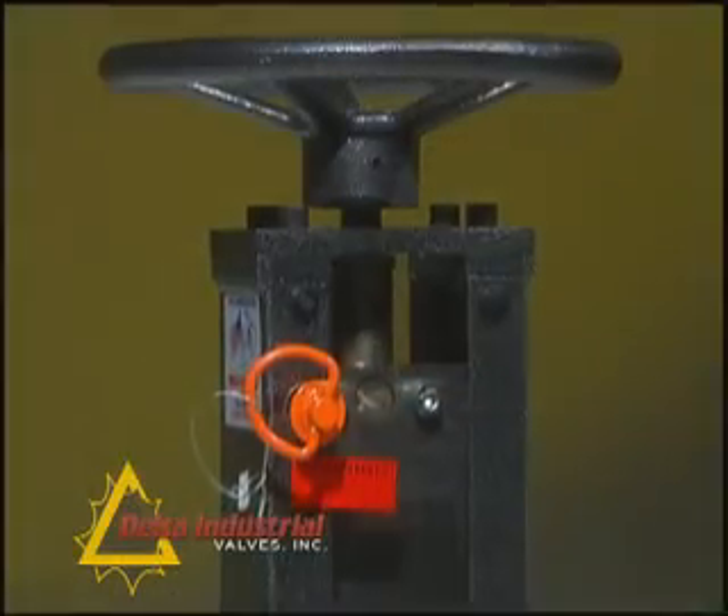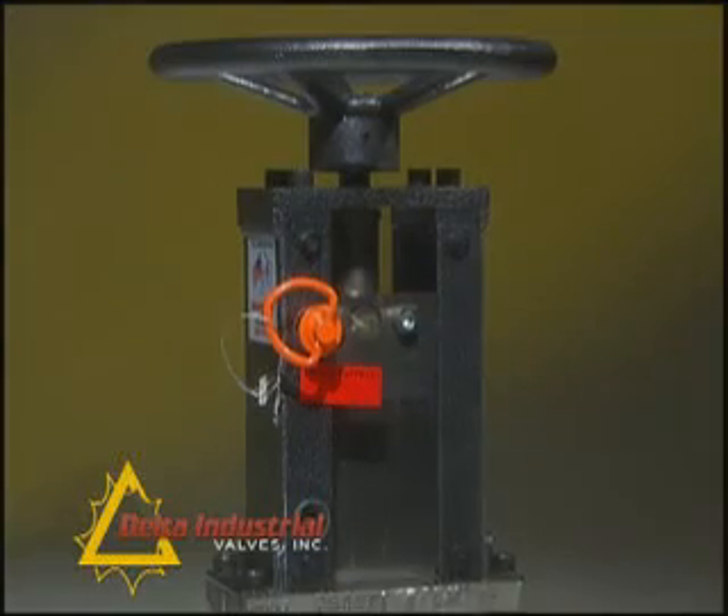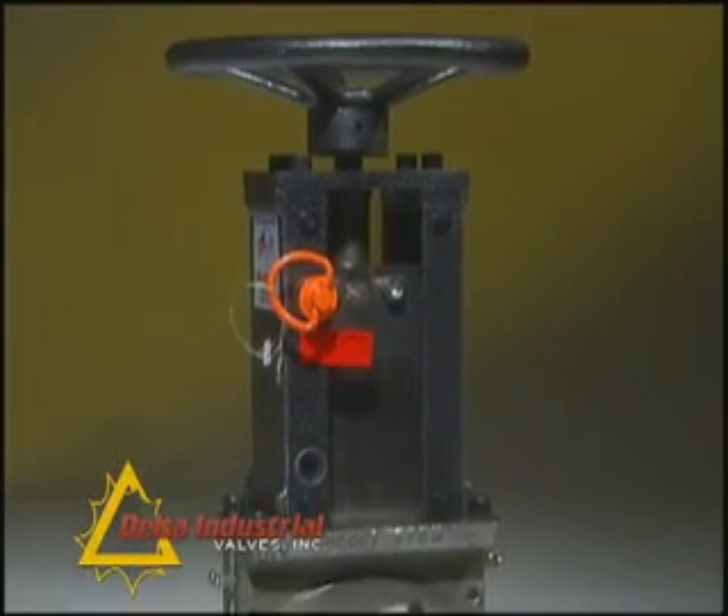Delta Industrial Valves was the first manufacturer to offer, as standard, fully rated ASME Class 150 and 300 knife gate valves.